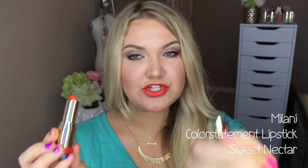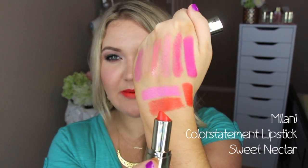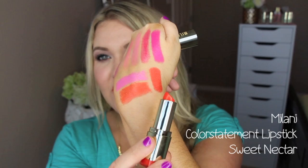Another great orange is from the Milani Color Statement line — this is Sweet Nectar. It's actually very similar in color to the Maybelline Electric Orange, but this one is a little more opaque with more of a satin finish rather than shiny. It's very comfortable on the lips, super opaque so you really only need one coat, and it lasts forever. These are such great formula lipsticks — I think they're so underrated at the drugstore.